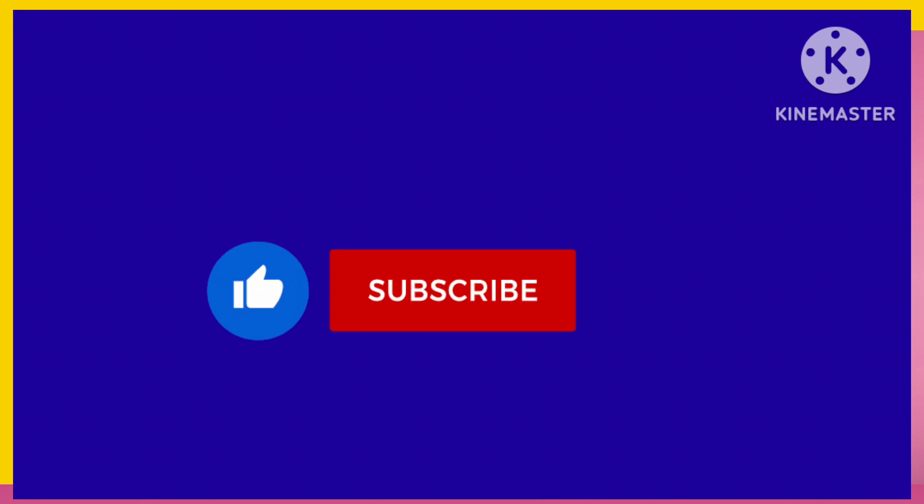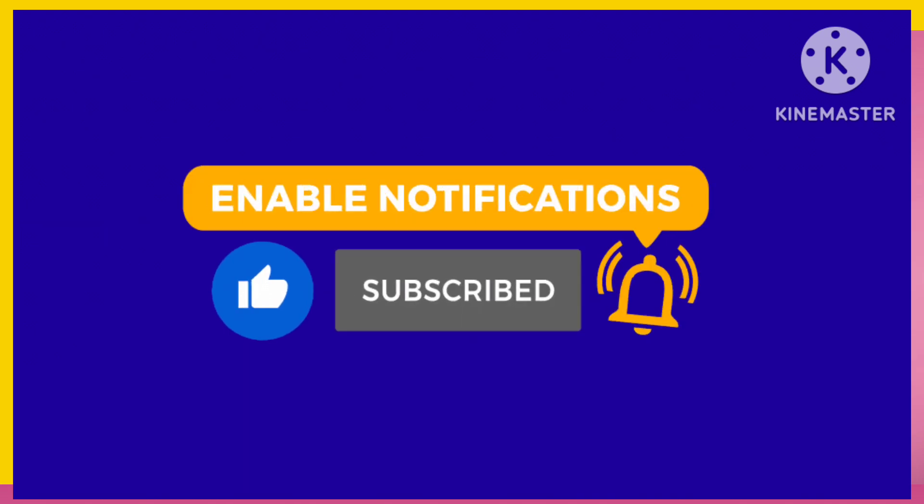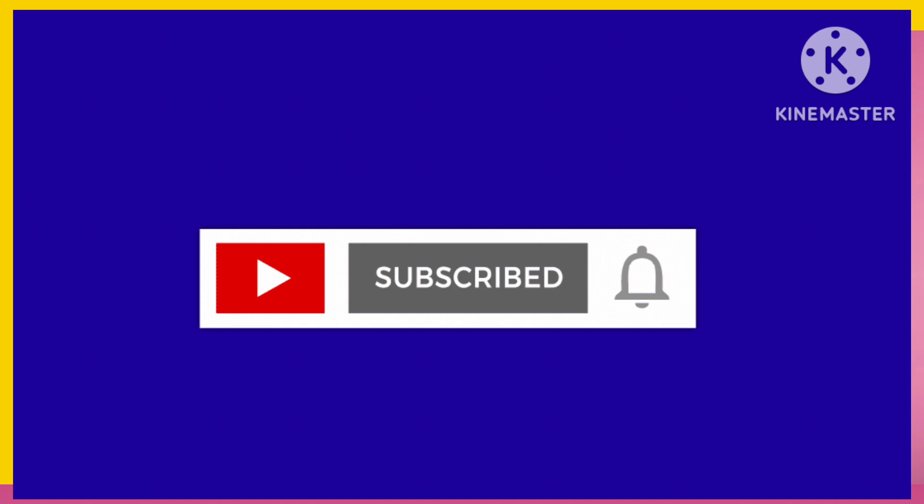Thank you for watching. For more educational videos, do like, share and subscribe to our channel.